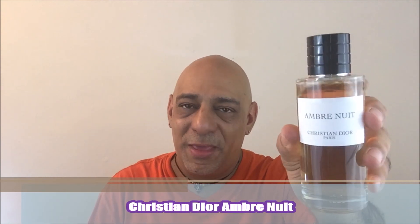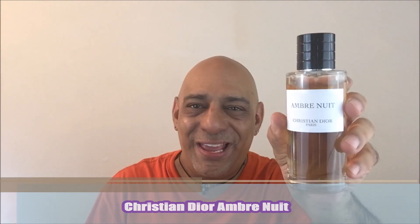Released in 2009 from the house of Christian Dior, Ambre Nuit. I call this my suit and tie, get dressed up amber. Turkish rose, pink pepper. It's a delightful fragrance. You want to leave a good impression on a first date? Trust me, rock this and you definitely will.